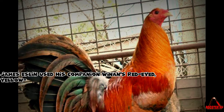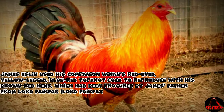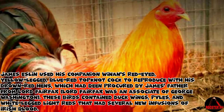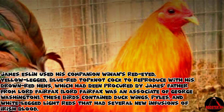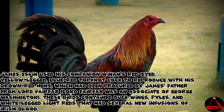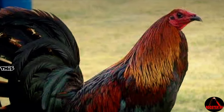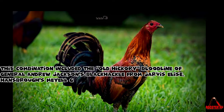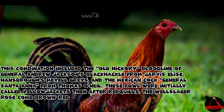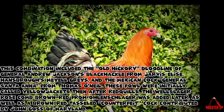James Eslin used his companion Winan's red-eyed, yellow-legged, blue-red topknot cock to reproduce with his brown-red hens, which had been procured by James's father from Lord Fairfax. Lord Fairfax was an associate of George Washington. These birds contained duck wings, piles, and white-legged light reds that had several new infusions of Irish blood. This combination included the Old Hickory bloodline of General Andrew Jackson's blackhackle from Jarvis Elise, Hansbrow's mile grays, and the Mexican cock General Santa Anna from Thomas O'Neill.